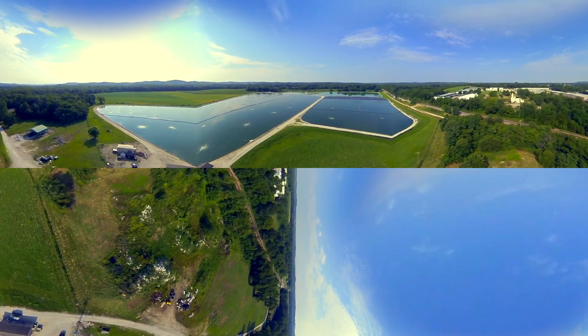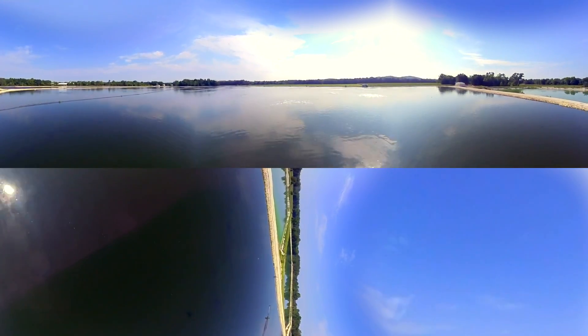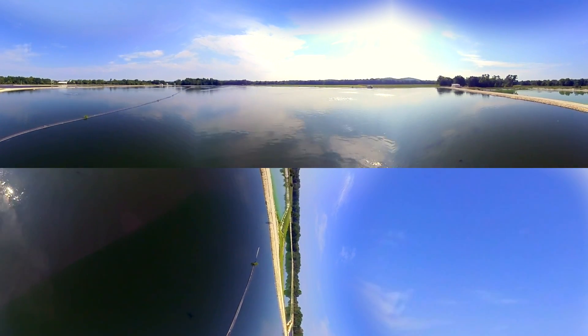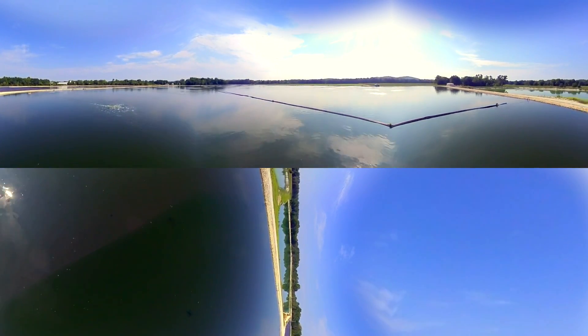Due to two recent floods, Pacific needed to upgrade its aeration system. After careful review of the upgrade alternatives, Pacific decided to incorporate Triple Point's MARS, an innovative lagoon aerator that combines a coarse bubble static tube with fine bubble diffusers in one portable unit.